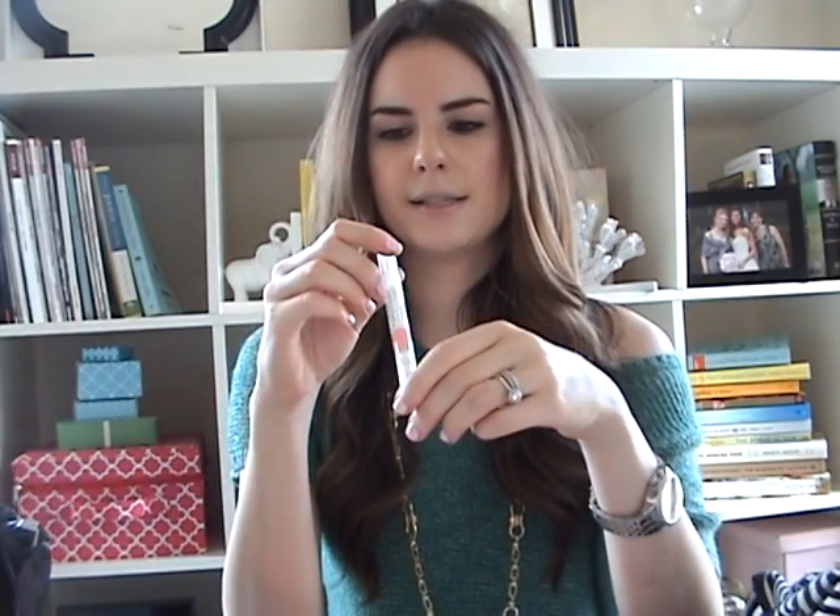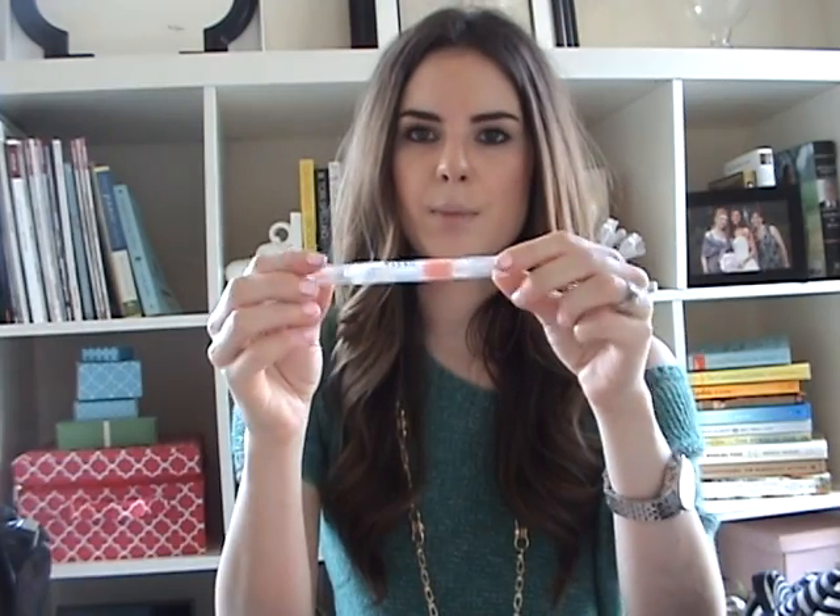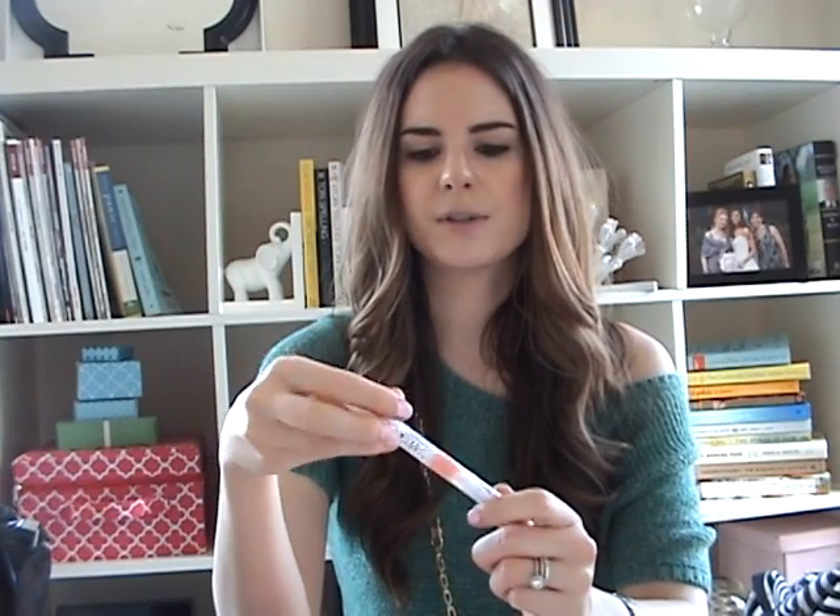The last thing I want to show you is the Stila Lip Glaze in the color Apricot, number eight. I've just been using this all the time — I'm wearing it on my lips right now. It was just kind of in my makeup drawer and I thought I might as well try it. It's a really nice peachy pinky color that just gives a glaze to your lips — your lips but better. It has an apricot smell, and I like that it goes straight from the brush to your lips.